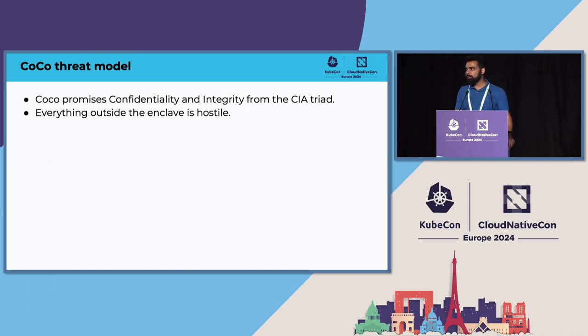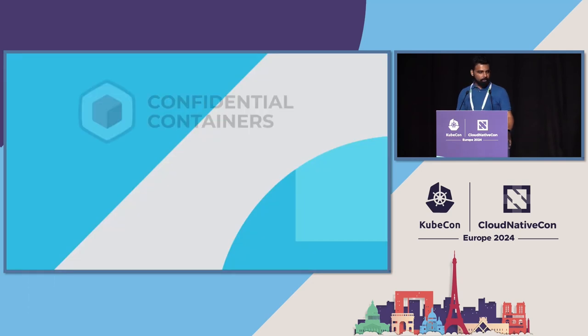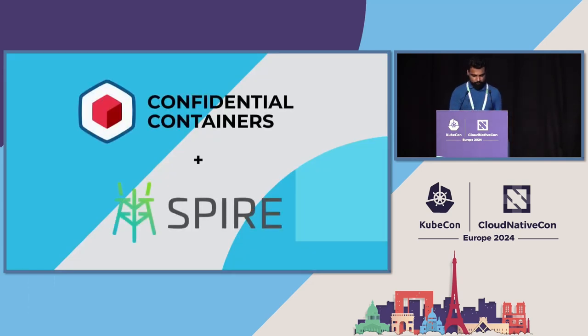The CoCo threat model promises two things: confidentiality — anything outside the TEE cannot see what's inside — and integrity — because you've done remote attestation, everything is as expected. From the confidential containers point of view, anything outside that pod, even the worker node, the Kubernetes control plane, everything outside the pod inside the cluster is untrusted. Let's talk about how confidential containers and SPIRE come together.